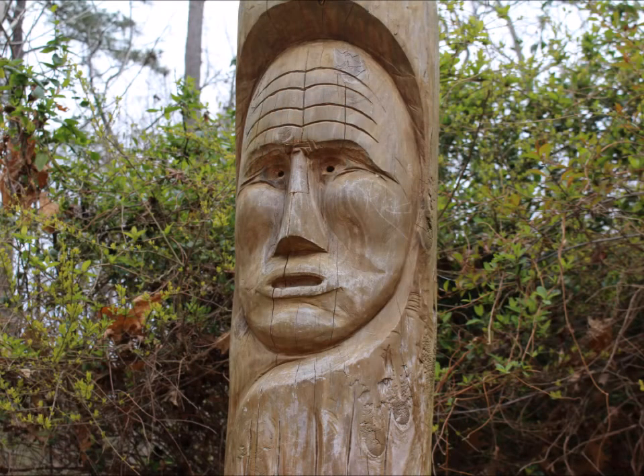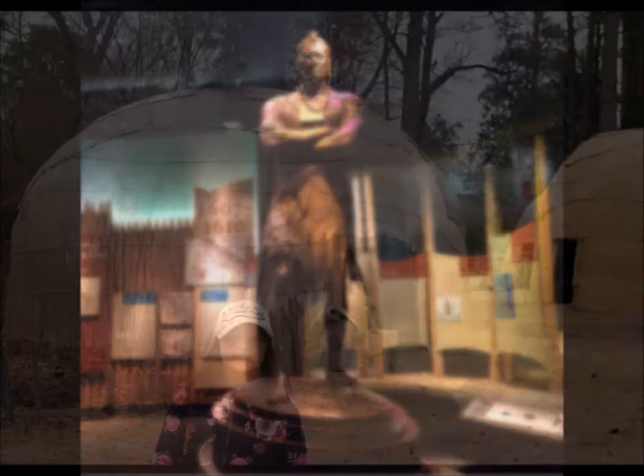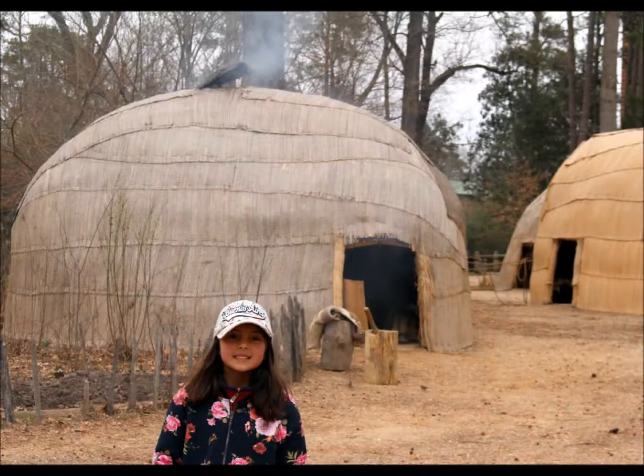The colony was surrounded by a Powhatan Indian nation of 20,000. The Powhatan people were led by a powerful chief with a beautiful daughter named Pocahontas. Behind me is John Smith and Pocahontas, who helped make Jamestown successful.